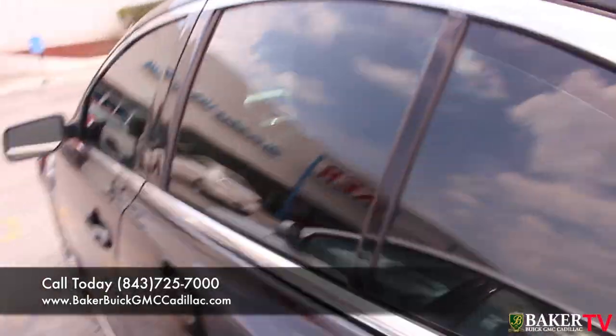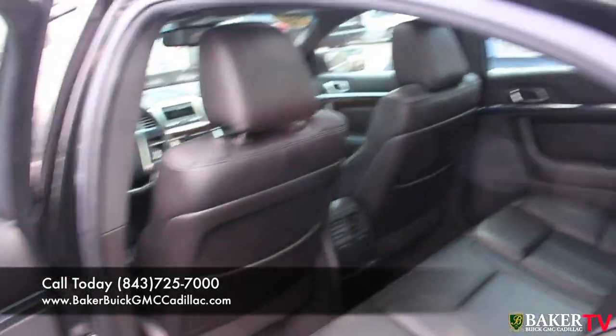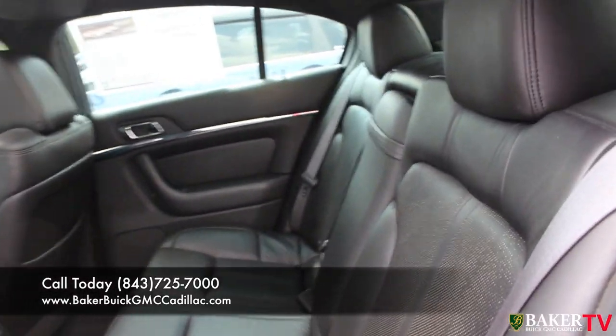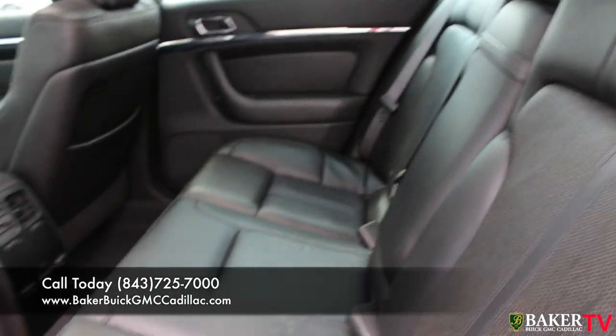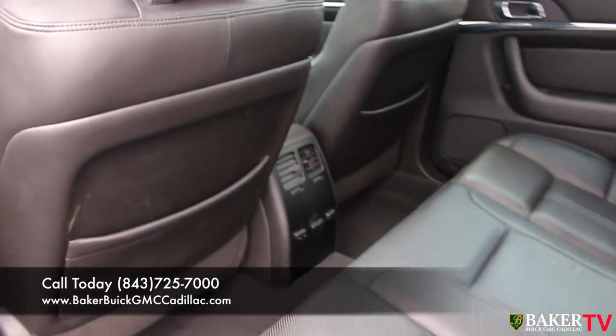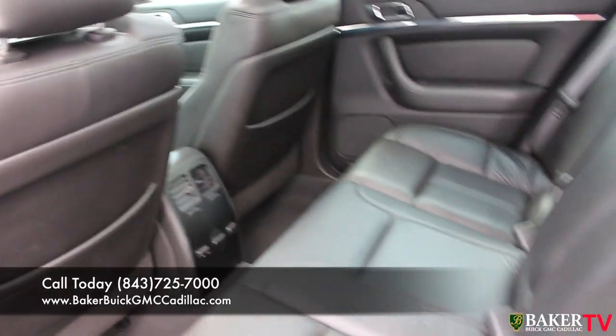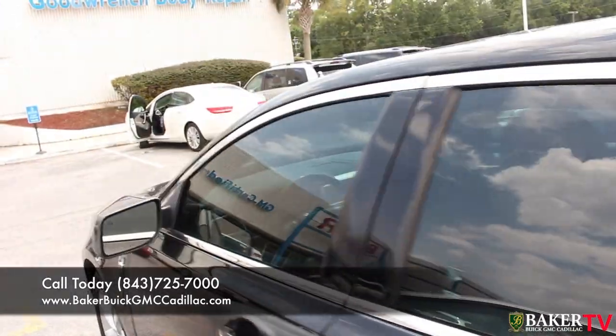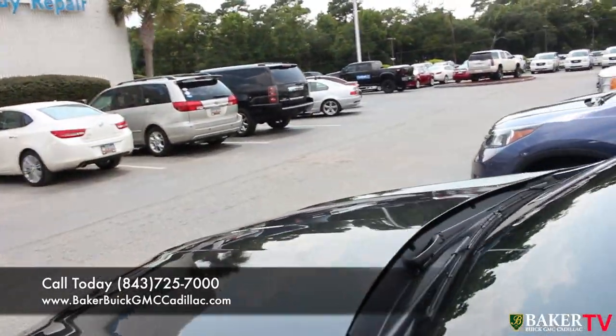Let's take a look in the rear. If you're riding friends or family members in the back, you have plenty of space in the back of the Lincoln MKS, that's for sure. Rear AC as well and rear heated seats in the back. Very clean, non-smoker vehicle, so this car is in great shape, folks.